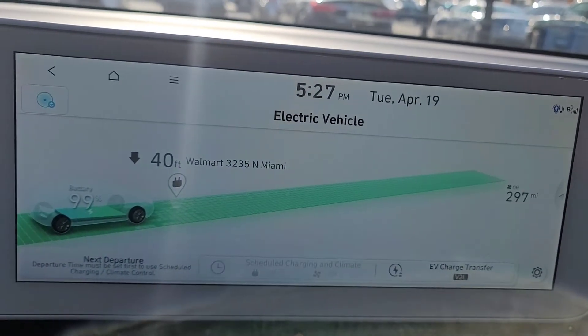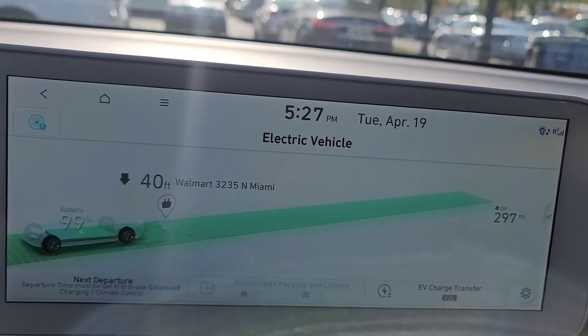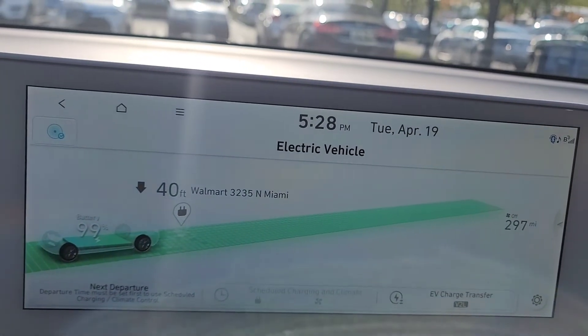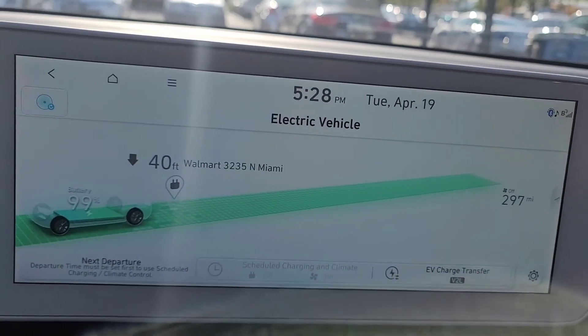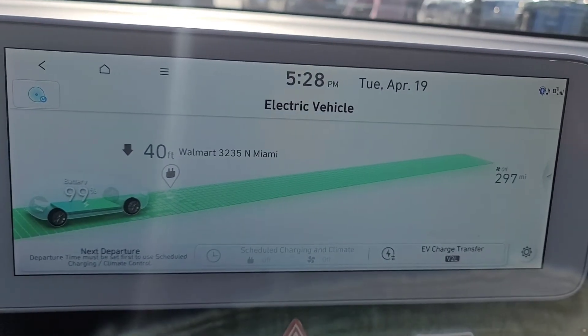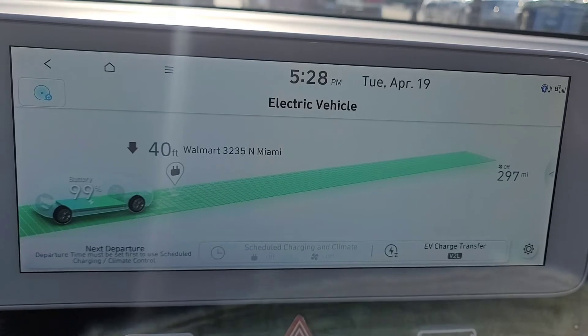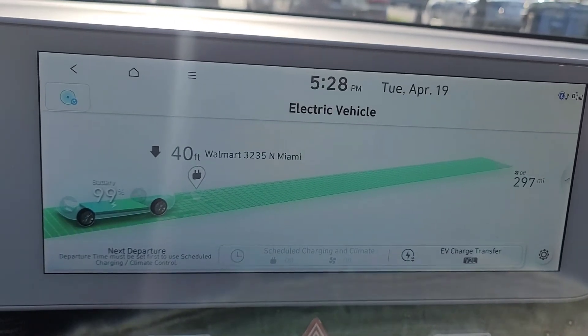I usually drive between eco and normal mode. I think it's safe to say that at 100 percent, on eco mode, this vehicle can get 300 miles of range. This is an all-wheel drive SE.